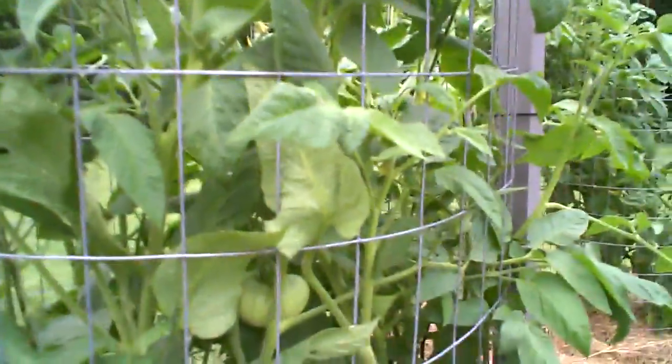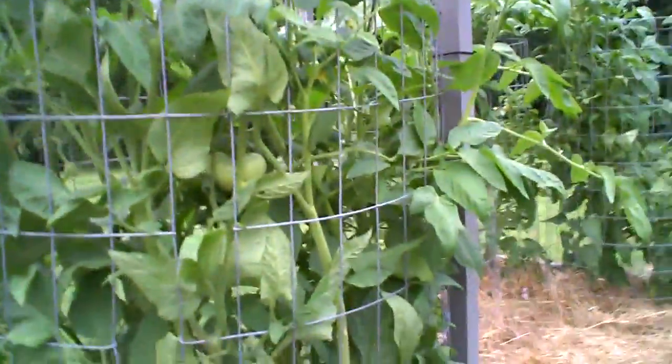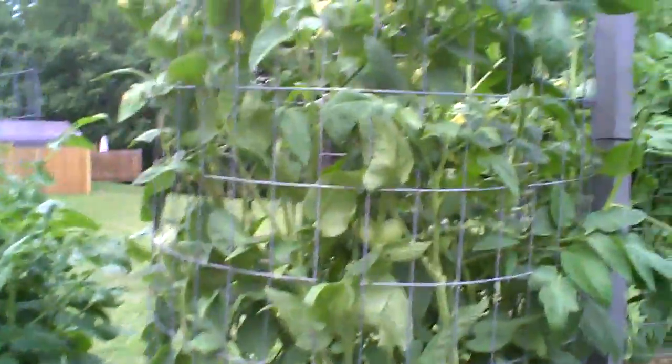I've got a German Johnson that's real stubborn — it doesn't put out a lot of tomatoes or blooms, but it's got some tomatoes on it. There's one that's probably half a pound, so it's pretty good. I might try this one again. It's a pretty good-sized plant, about five feet maybe.